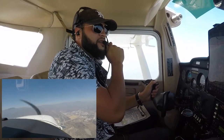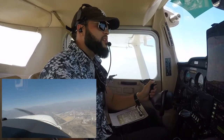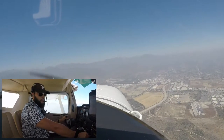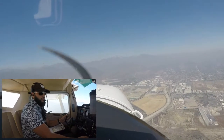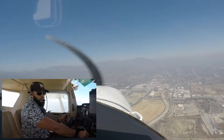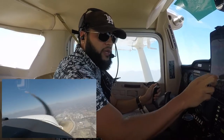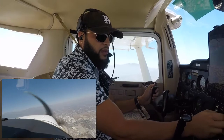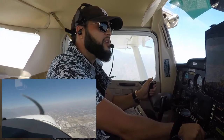Santa Fe practice area, Cessna 526 is a white Cessna, 2500 over Santa Fe dam, transiting eastbound above the 210 Santa Fe. Doesn't sound like there's anybody in Santa Fe practice area.